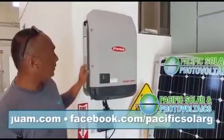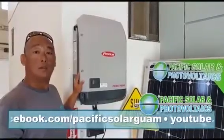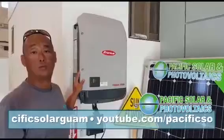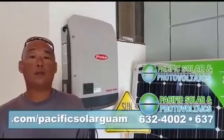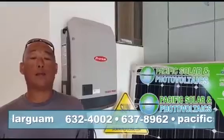In this day and age of science and technology, the Fronius Primo has the capability to communicate with the manufacturer, the homeowner, the solar professionals, and also the utility company if you choose to do so. It also comes smart grid ready, which means that it has advanced features to assist the utility grid in the event of a brownout and help avoid an island-wide blackout.